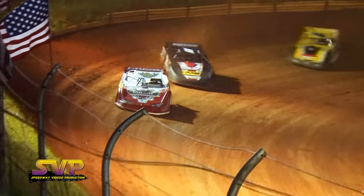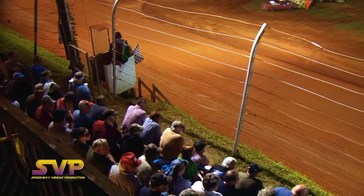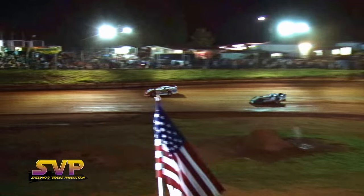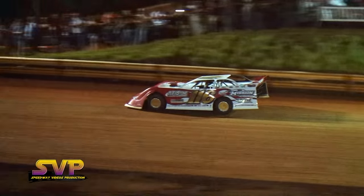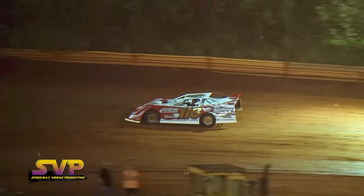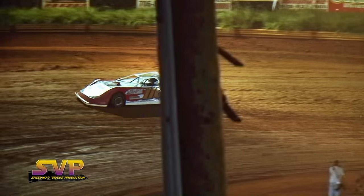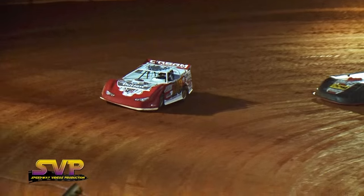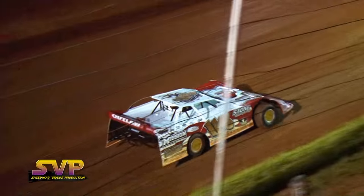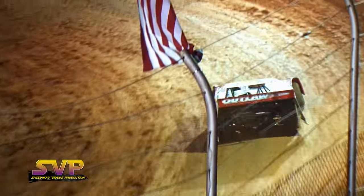Now Marler slide job up in three — it doesn't stick. Davenport wins! He'll sit on the pole. Payne second, McIntosh third, Marler fourth. So Skylar Marler will start fourth, Donald McIntosh will go from starting spot number three, the coach David Payne will be on the outside of the front row, and your winner of the dash — overall fast qualifier looking to get out the broom — the 1-16 of Superman, Jonathan Davenport.